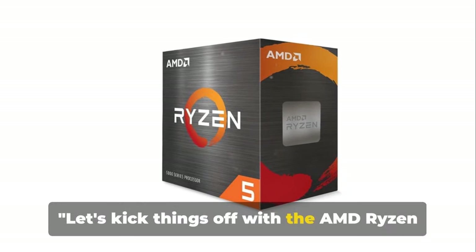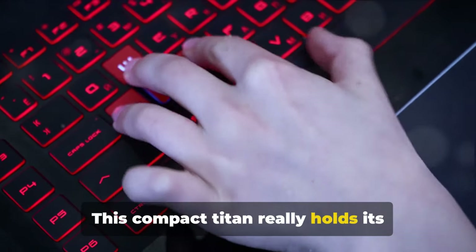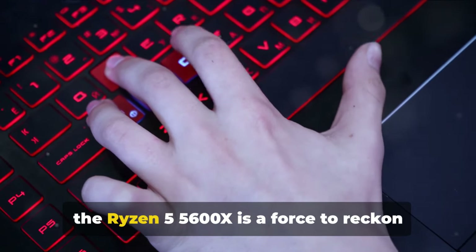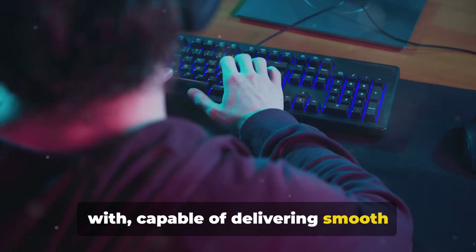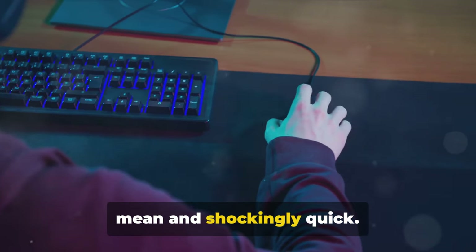Let's kick things off with the AMD Ryzen 5 5600X. This compact titan really holds its ground in terms of gaming performance. Don't be fooled by its modest price tag — the Ryzen 5 5600X is a force to reckon with, capable of delivering smooth gameplay on some of the most demanding titles. It's like a well-trained sprinter: lean, mean and shockingly quick.